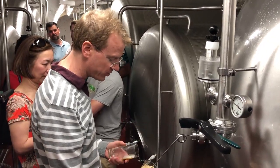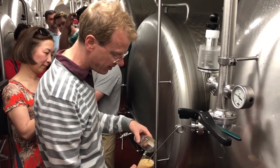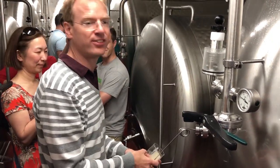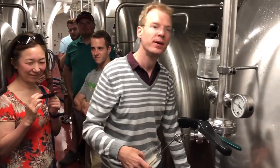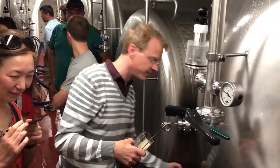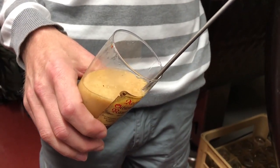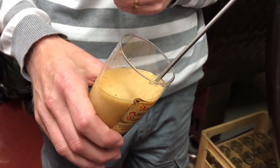Indulge me because the pouring here is quite slow. The tap here is called the Zwickel — you might have heard that word. Zwickel basically means unfiltered, directly from the lagering vessel. This is just a sample valve where brewmasters take their samples.